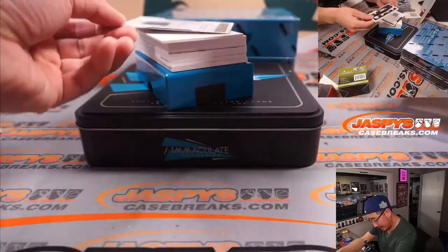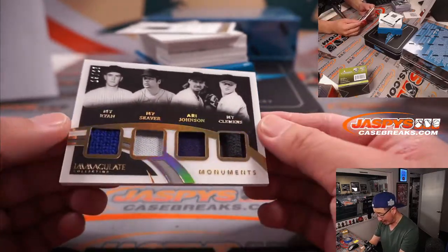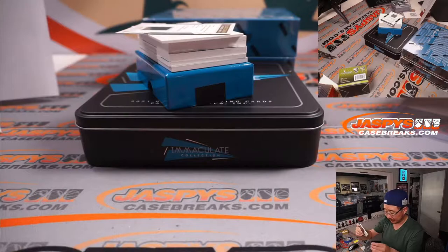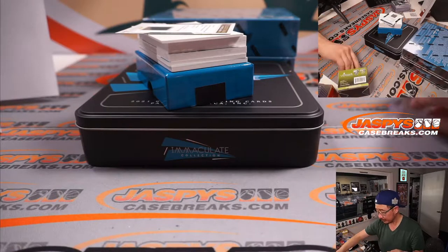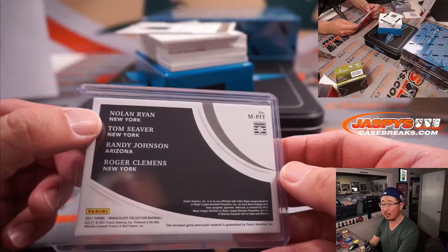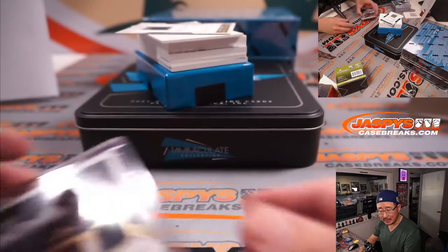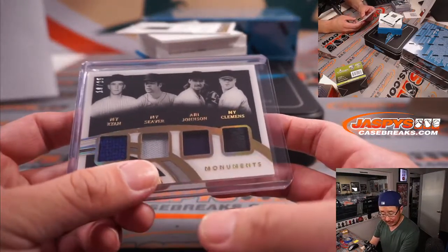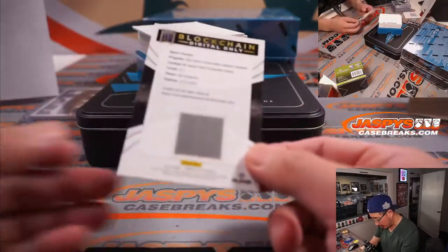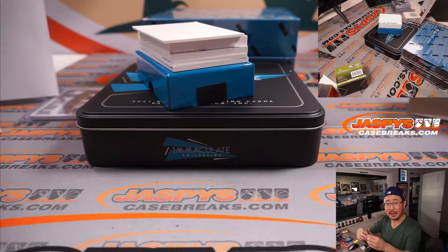There's a blockchain card right there. And we've got 19 out of 25, Monuments Quad Relic — Nolan Ryan, Tom Seaver, Randy Johnson, and Roger Clemens. Those two New Yorks are the Mets, that New York is a Yankee, and that's obviously the Diamondbacks on that randomizer. Mark has the Diamondbacks, Dusty has the Mets and Yankees. So Mark, you still got a chance at that Quad Relic. The blockchain card is Ian Anderson for the Braves — that's a button.